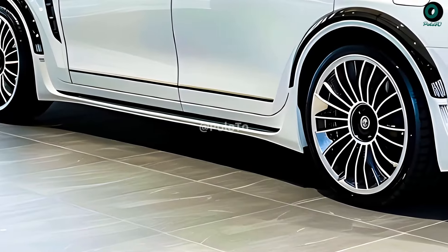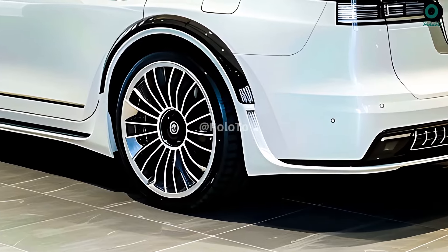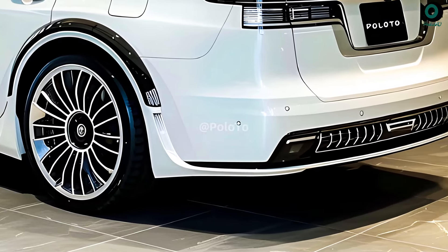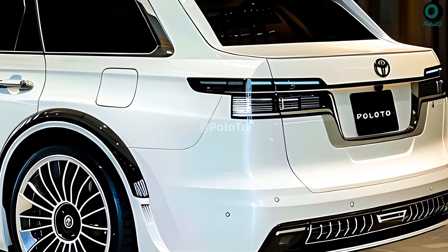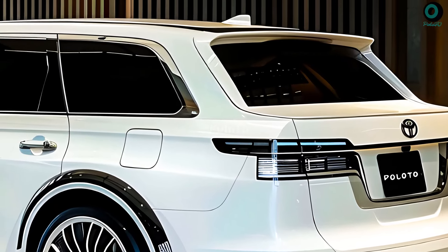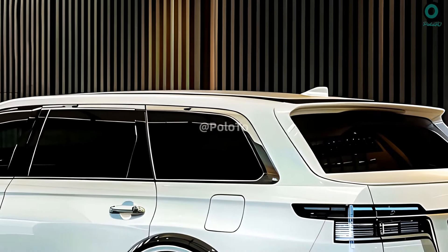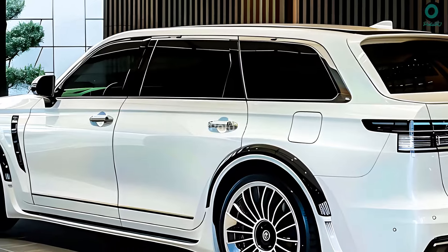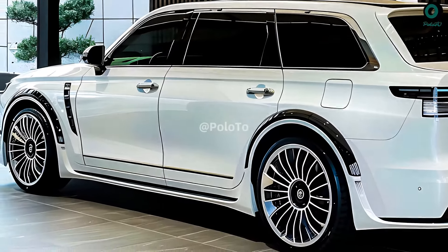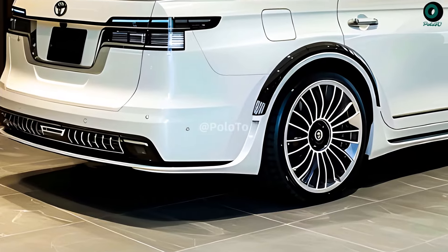The 2025 Century SUV will have many of the model's characteristics. The new Century is boxy, stylish, and thoughtfully designed as a full-size SUV. However, it can only accommodate four passengers due to its entertainment system and a special driving mode that gently brakes rear passengers. Based on the popular TNGA platform, the Century SUV has been upgraded to provide a more comfortable ride and increased torsional rigidity.